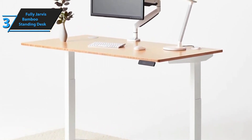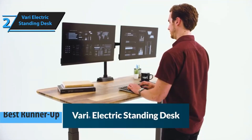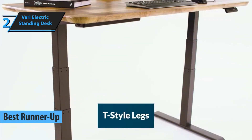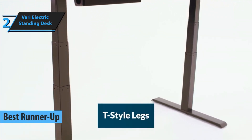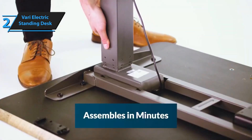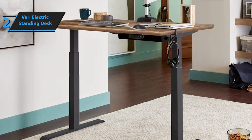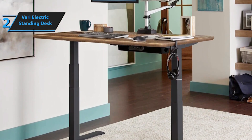The Vari Electric Standing Desk is the next product in our review list, and it merits its title as the runner-up best standing desk in 2024. This standing desk stands out not only for its aesthetic appeal and robustness, but also for its ease of assembly, which is a significant advantage. The setup process is straightforward — the desk arrives in two packages, one containing the legs and the other the tabletop.